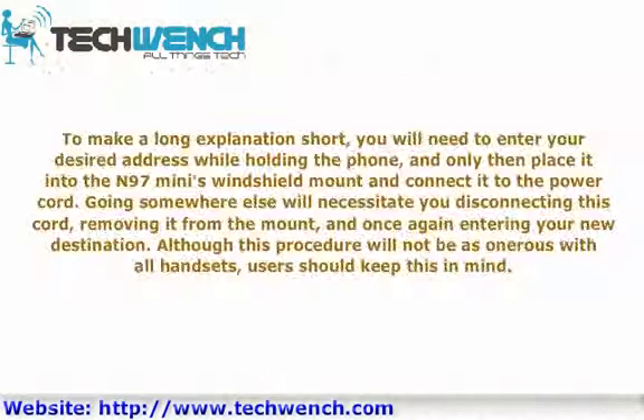To make a long explanation short, you will need to enter your desired address while holding the phone, and only then place it into the N97 Mini's windshield mount and connect it to the power cord. Going somewhere else will require disconnecting the cord, removing it from the mount, and once again entering your new destination. Although this procedure will not be as onerous with all handsets, users should keep this in mind.